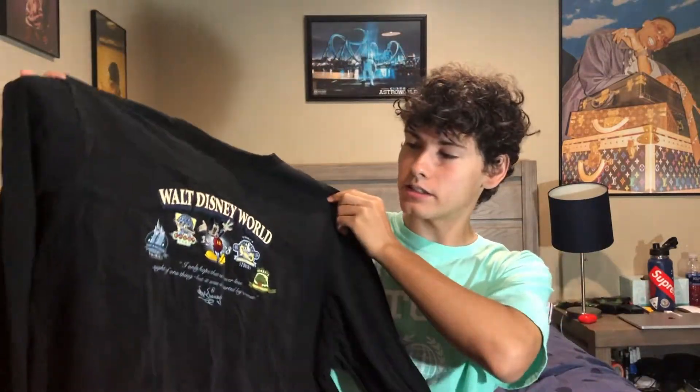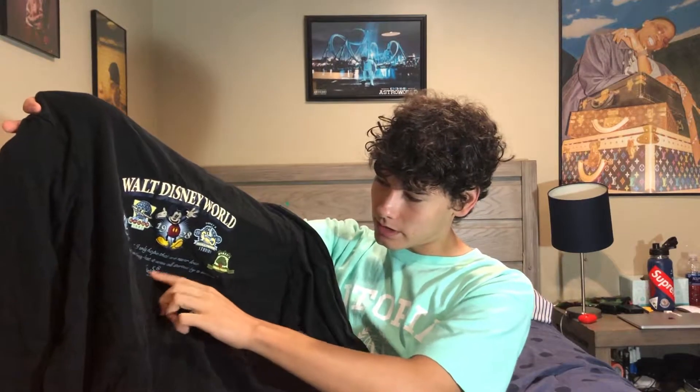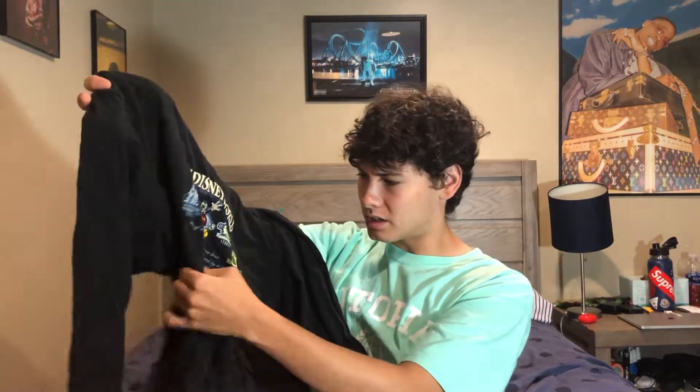From the same Goodwill, I got this Walt Disney World shirt. It has a mixture of screen print on top, Mickey's embroidered, the rest is screen print, and then there's embroidery at the bottom that says Walt Disney. Size XXL — a really nice cotton shirt.